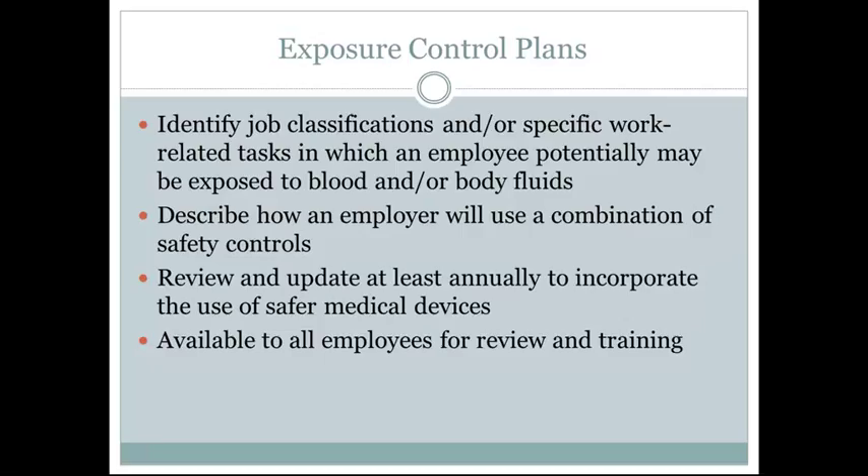In our society, medical devices are constantly revised and updated, and newer technology is coming out on the market. Therefore, these plans need to be updated with the safest and most effective medical devices on the market for patient safety. The exposure control plan should also be available to all employees for review and training at all times.